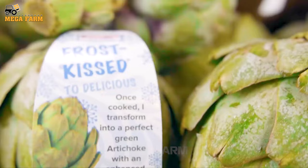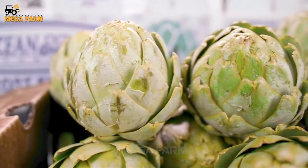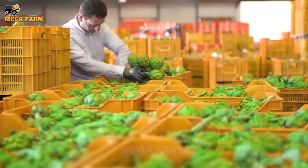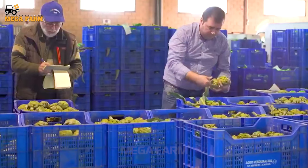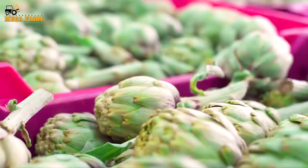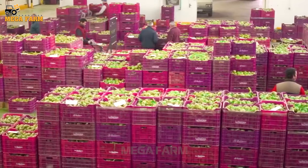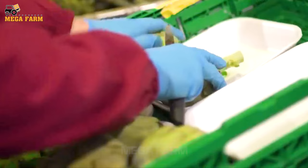Proper handling during transport is essential to avoid damaging the delicate scales and ensure the artichokes arrive in top condition. Artichoke plants that do not meet the strict criteria for fresh sale can be used for processed products, such as canned or frozen artichoke hearts.